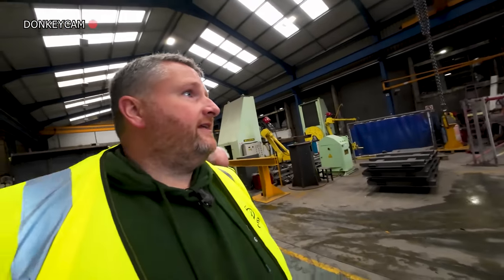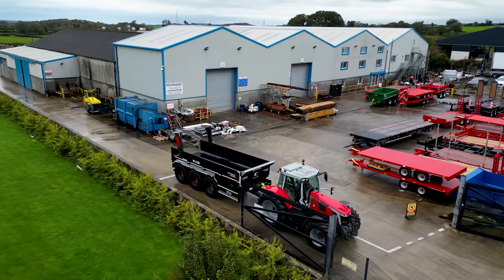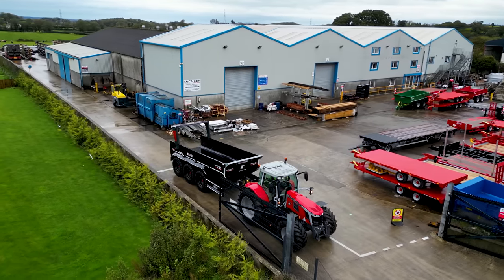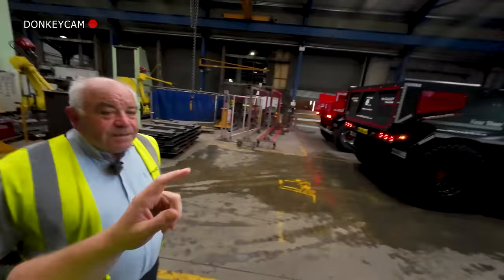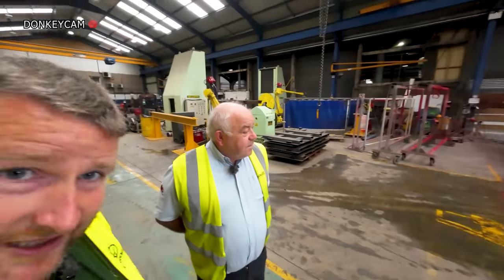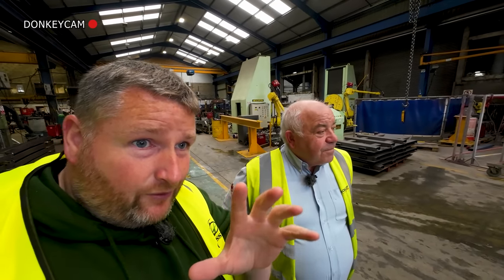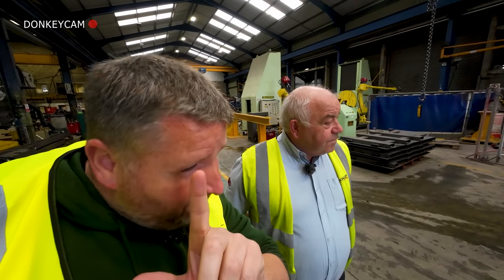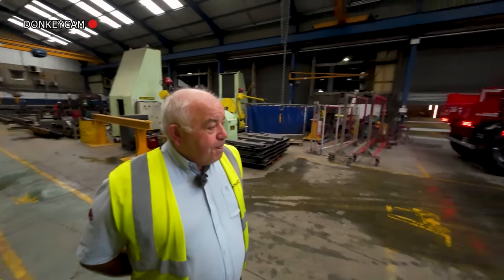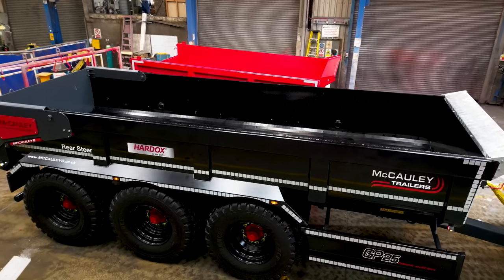Right, so everybody, I've popped down to Macaulay Trailers, which are literally only a few miles from HQ. This is the boss man. We've seen this at the ploughing and it looked absolutely mighty. It's sold and it's leaving today, so I wanted to rush down and see it. We have a few exciting Grassmen projects underway but I don't want to say anything about it just yet. Time will tell. But Owen, tell us a little bit about this bobby dazzler. This is a new 25-ton capacity dump trailer.